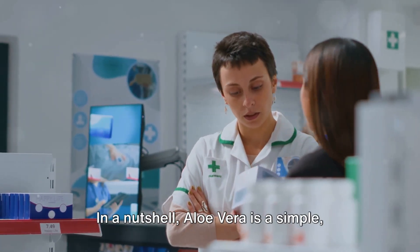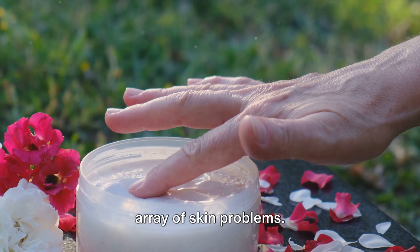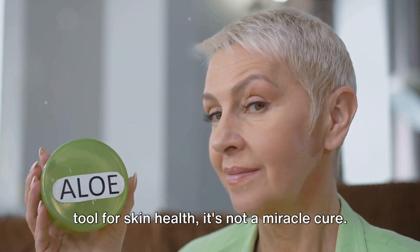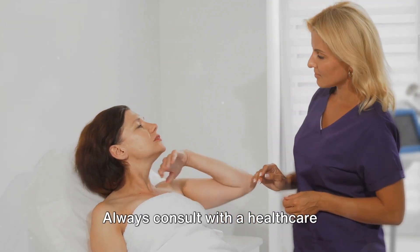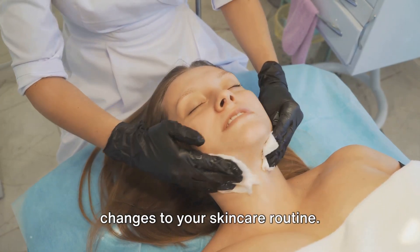In a nutshell, aloe vera is a simple, natural, and effective solution for a wide array of skin problems. But remember, while aloe vera is a great tool for skin health, it's not a miracle cure. Always consult with a healthcare professional before making any major changes to your skin care routine.